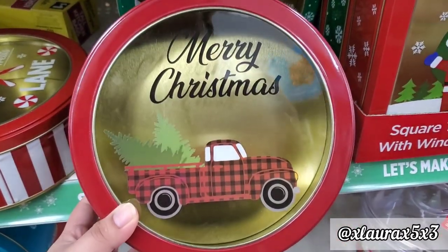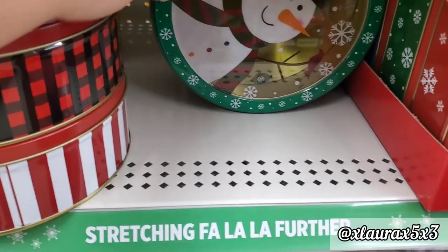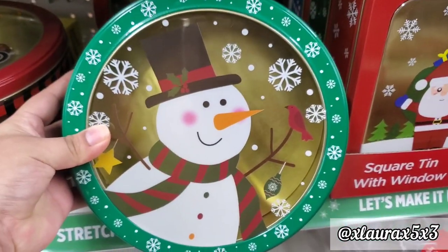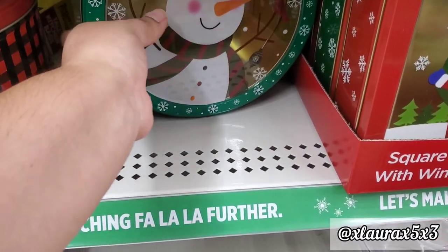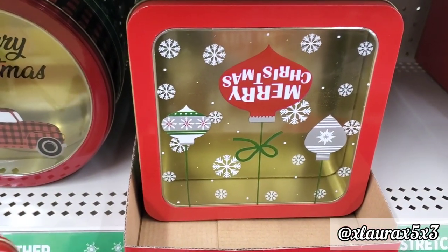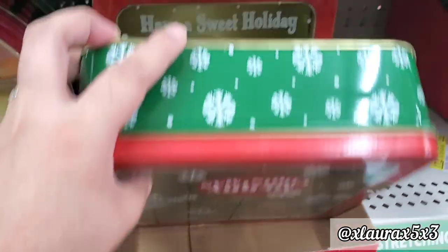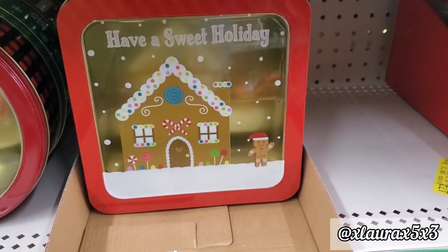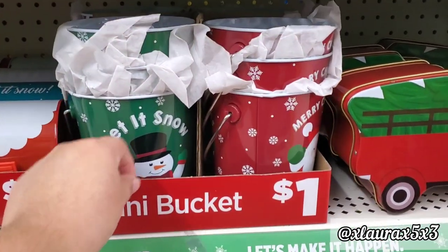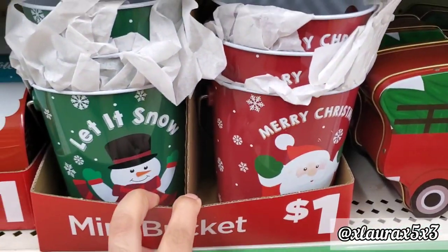This one says Merry Christmas and has buffalo plaid on the truck and on the side. And finally, they have one with lots of snowflakes and a snowman in green — also for $2.50. They also have square-shaped ones with a see-through front, featuring Santa, ornaments, and a gingerbread house. They do have some buckets for $1.00 — Merry Christmas or Let It Snow, in green or red.